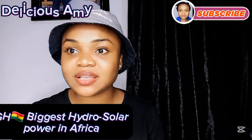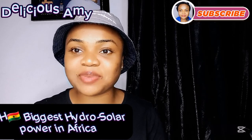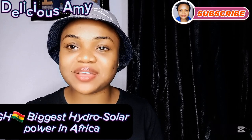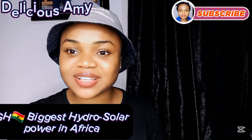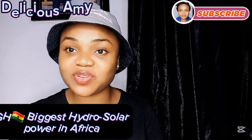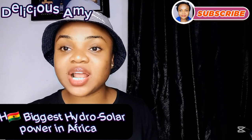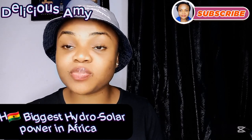The biggest solar farm in Africa is Egypt's Benban Solar Park — the 16th largest in the world — with a colossal solar potential of 6.3 kilowatts per meter square per day. Ghana's installation is the biggest floating solar farm in Africa because it is on water. Solar energy on water is why it is now called hydro-solar energy.